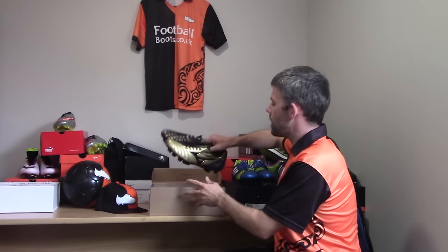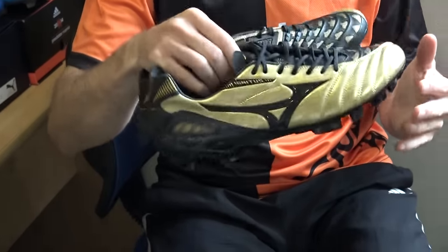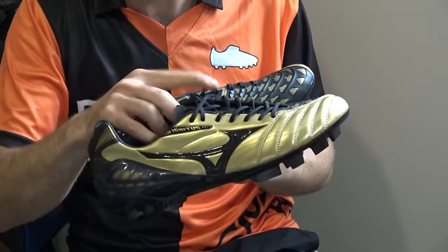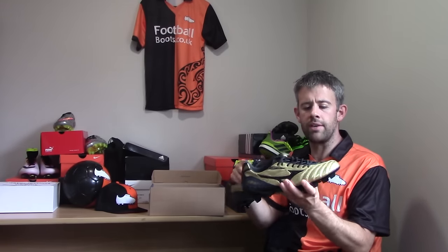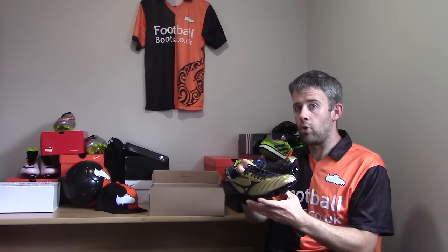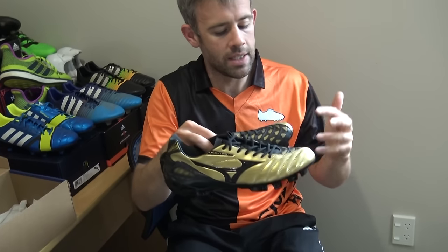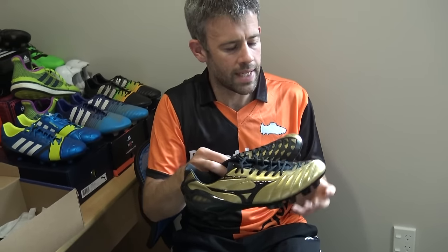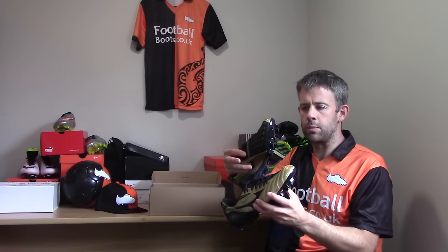Mizuno — these boots I was a little disappointed with. They are the Mizuno Wave Igniters, and after the Wave Igniters 2 I was really excited to get hold of these. They look pretty sick in this gold and black colorway, and I was really hoping they'd be great, but they just felt real stiff. It's the synthetic upper instead of leather. The Wave Igniters 4 has now come out with a leather version in Japan, which I'm keen to try, but they're not particularly available in the UK or Europe. These boots look sick — they were just a little bit stiff to wear, unfortunately.